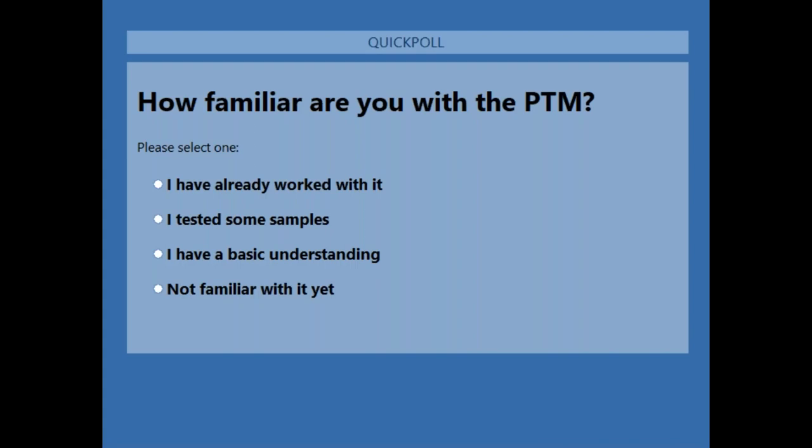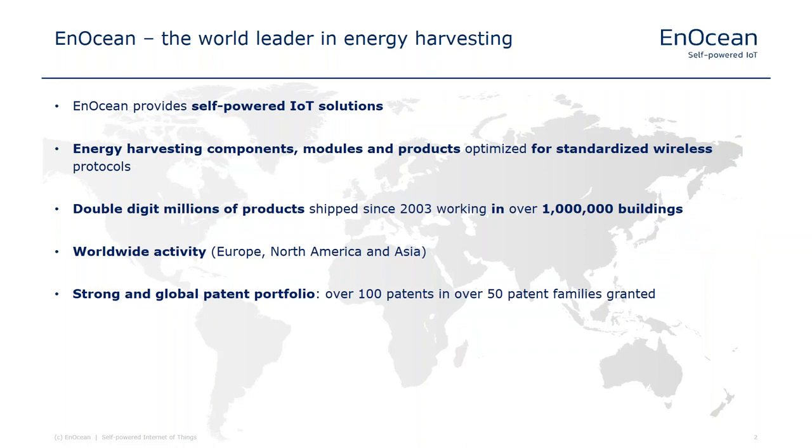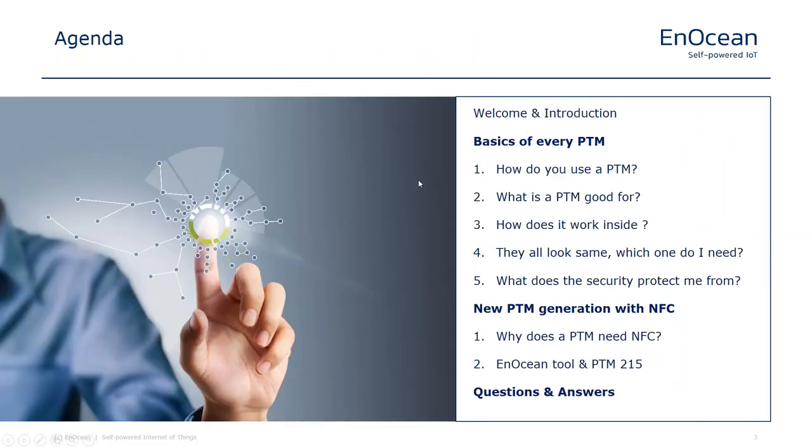At the end of this survey we will show you the results so everyone has an understanding of how familiar the audience is with our technology. The results show a very good mix — some people are very familiar with it, some have a basic understanding, and about 20% are not familiar at all. That's a great opportunity for an introduction. Now I'm handing over to my colleague Marian Hensch, who will guide you through the details of our PTM product family.